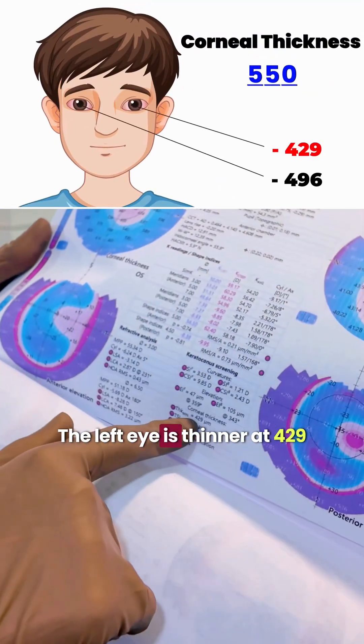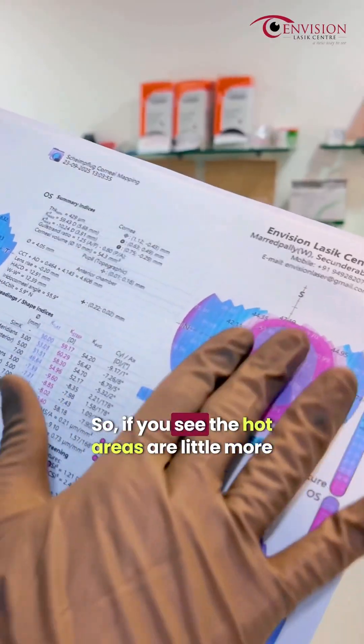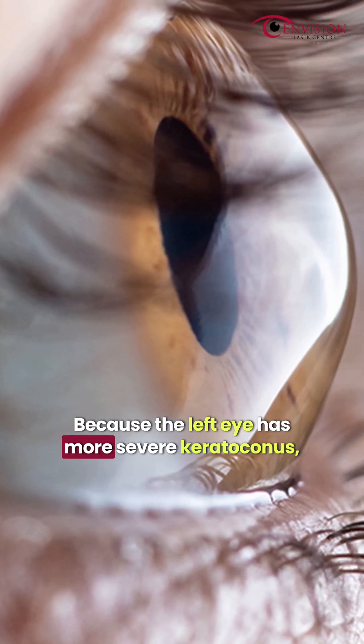Left eye, if you see, it is only 429. So the left eye has severe damage. The flat areas are a little more, so left eye is severe keratoconus.